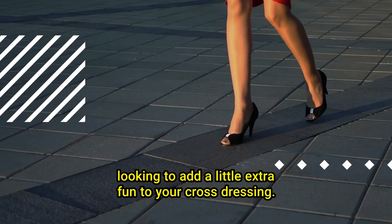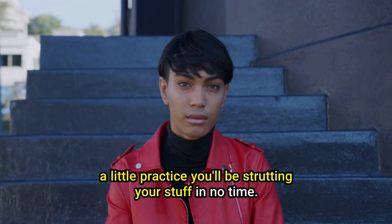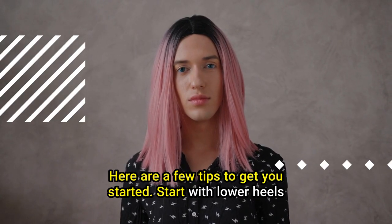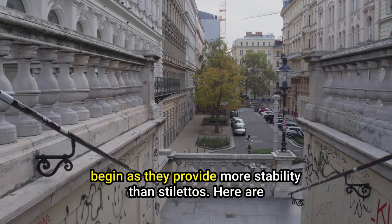Tip number four: up your cross-dressing game by wearing high heels. It may seem daunting at first, but with a little practice you'll be strutting your stuff in no time. Start with lower heels and work your way up — platforms or wedges are a good place to begin, as they provide more stability than stilettos.